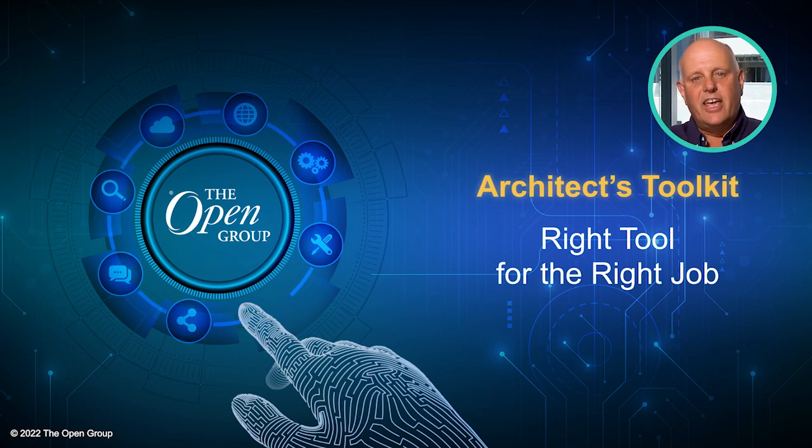For most of these tools, certification from The Open Group is also available, so practitioners can demonstrate that they have the skills required, and recruiters can take the guesswork out of the recruitment process, all backed up by our Open Badges program.